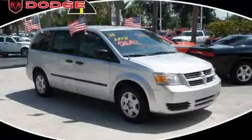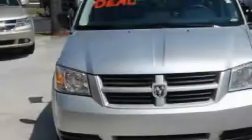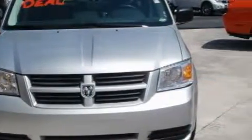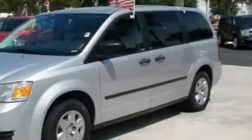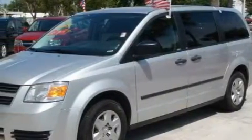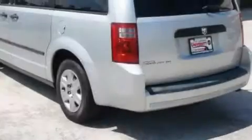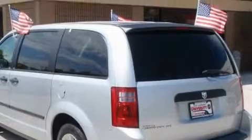This is a 2008 Dodge Grand Caravan, the vehicle with enough space for you and yours. It has a 3.3 liter 6-cylinder engine and an automatic transmission. Its top features include a CD player, a low tire pressure indicator, a stability control system, and it's easy to see why this vehicle is an excellent choice.